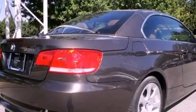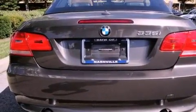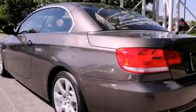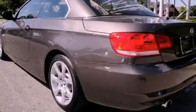Its top features include memory settings for the seat's positions, so you can recall your favorite alignment with the push of one button, heated seats, a GPS navigation system, a CD player, and leather seats.